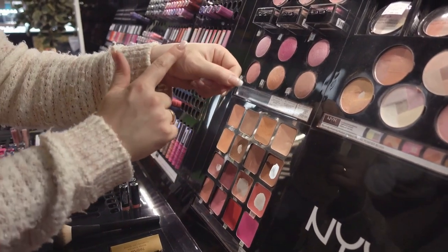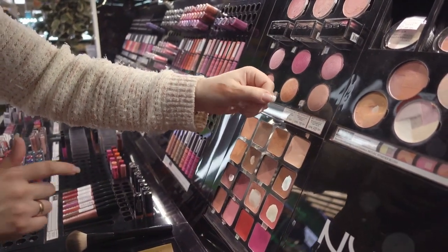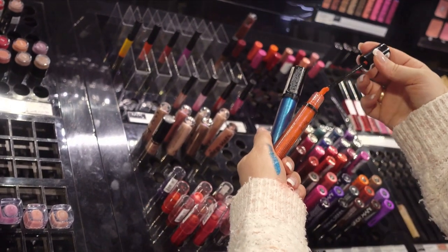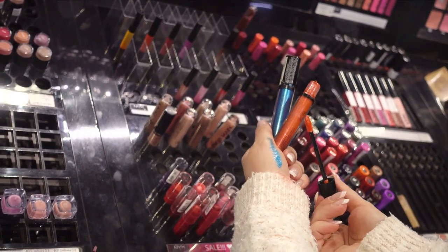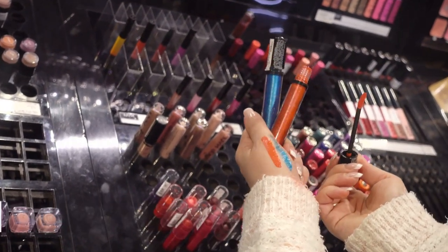Lastly, we have ELF. This brand is a treasure trove of budget-friendly options, with everything from brushes to eyeshadow palettes. ELF's products are not only affordable but also cruelty-free, making it a great choice for those conscious about animal welfare. The right brand can offer quality products without breaking the bank.